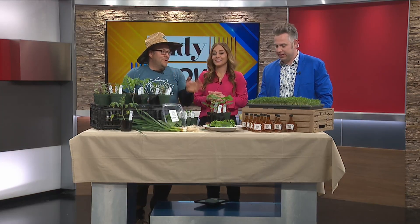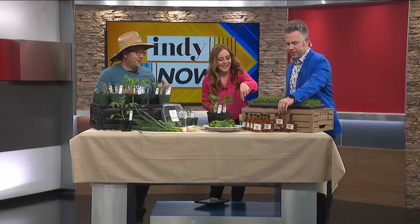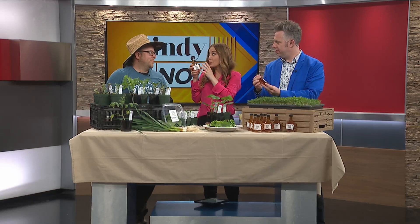We also have maple syrup. Look at this packaging — we tap from trees right on our property, right here in Indianapolis. I was telling Dan, whenever I make hot drinks and stuff, I sweeten it with maple syrup. I don't know if that's good or bad, but I like to do it.